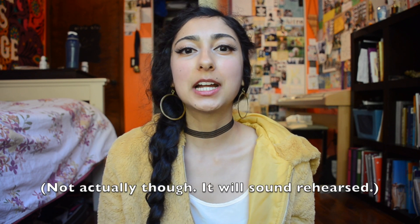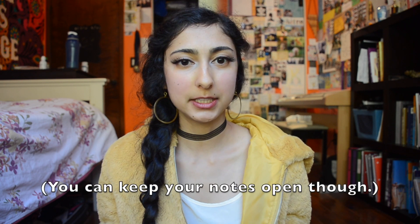If your first round is a phone interview, you can just read your answers. However, I think you should still practice vocalizing your answers.